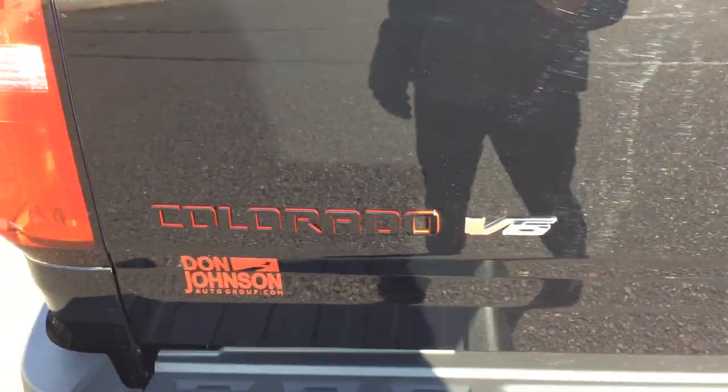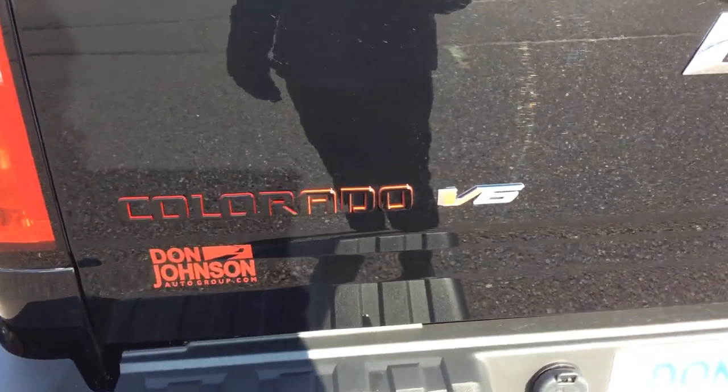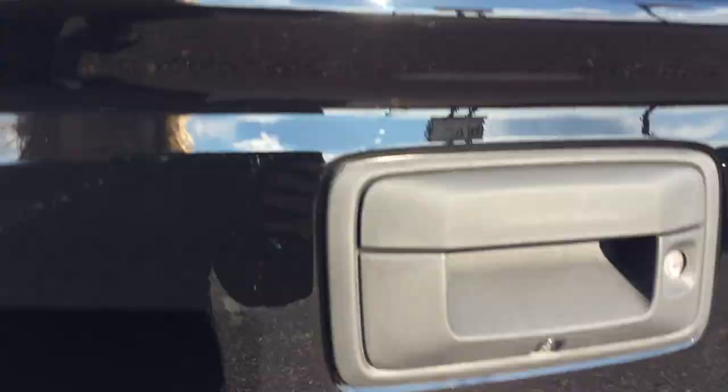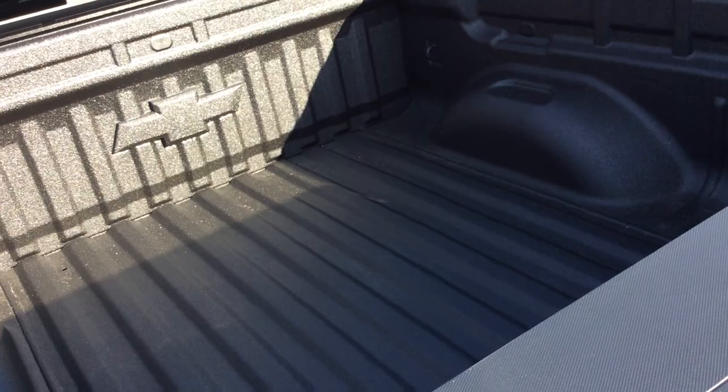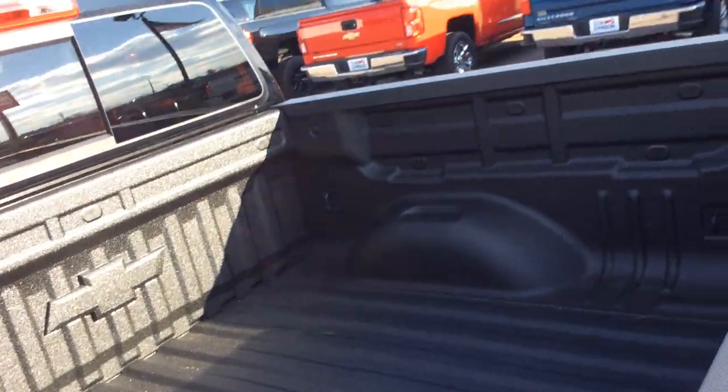On the back you'll see another red line edition Colorado badge along with the V6 engine badge and the black bow ties. As you look in here, you'll see that we have a black sprayed-in Chevy bed liner to this as well.